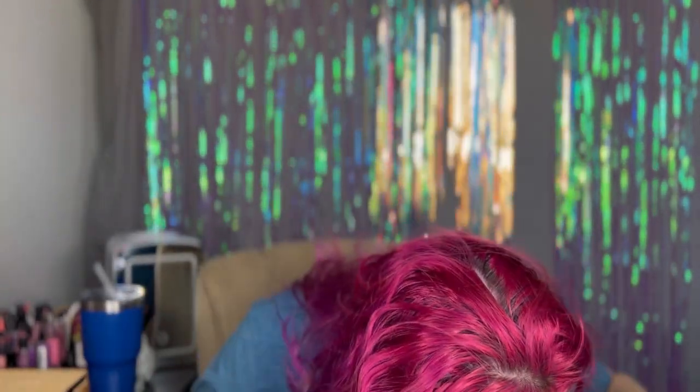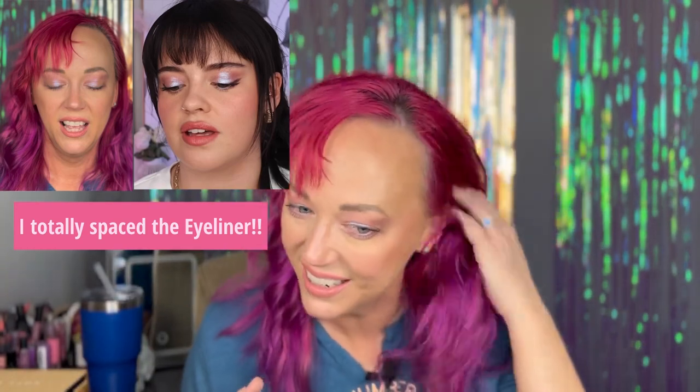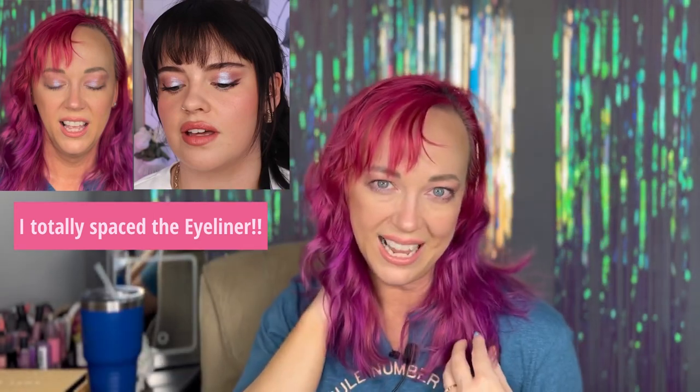Does anyone else watch Will and Grace, the original? There's that episode where Karen is getting divorced from Stan and she's staying with Grace, who says 'Karen, come on, we gotta go.' Karen comes out with her hair up in a towel, walks to the door — Grace says 'hey, towel.' Karen flips her hair down, takes the towel off, flips it back up — 100% done, styled, gorgeous. Grace asks 'how?' and Karen turns around and says 'money.' That's my favorite scene, scarred in my head forever. You can tell I don't have money because this is not perfect — but it's there.